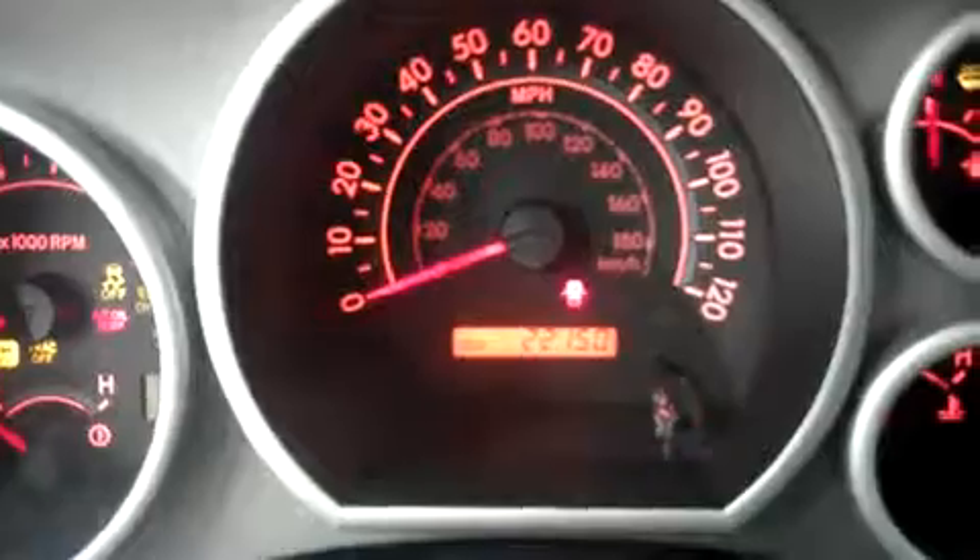This truck is in great shape. Take a look at the odometer — 22,150 miles.